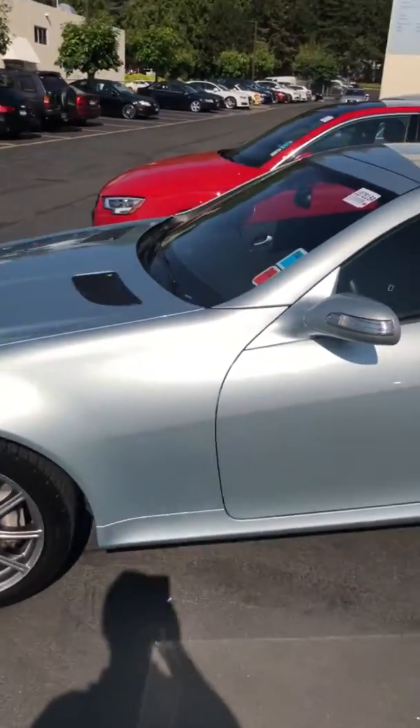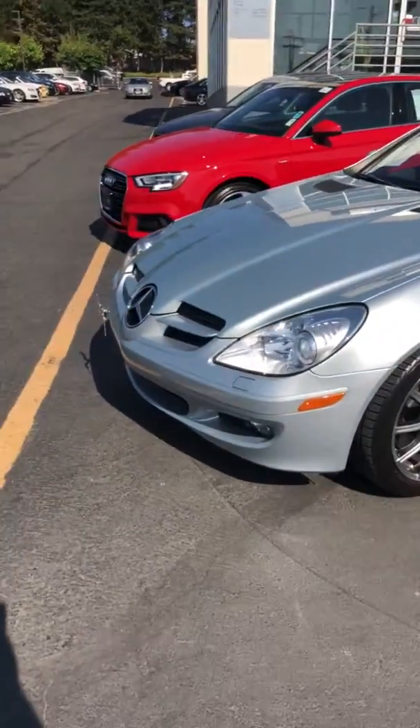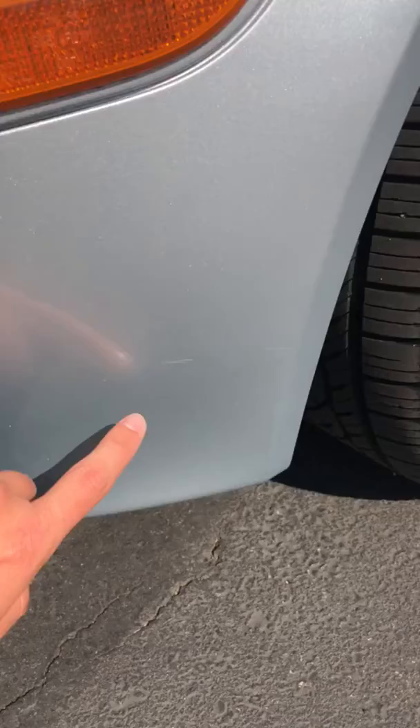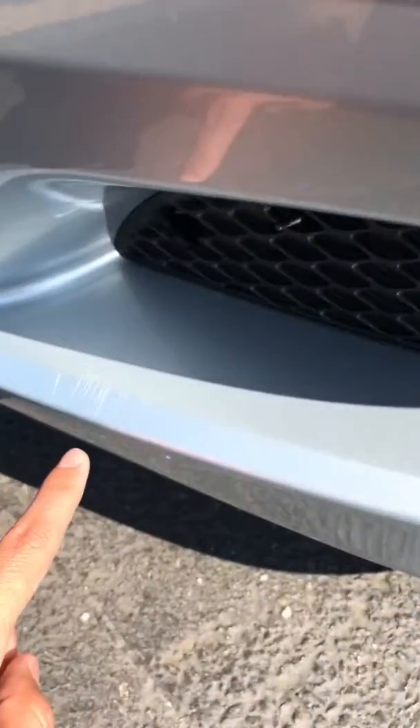Otherwise the driver's side looks really good. Coming over to the front end, there are some light scratches on the bottom of the front bumper — it might be kind of hard to tell in the video because they are pretty light. A couple more right there.